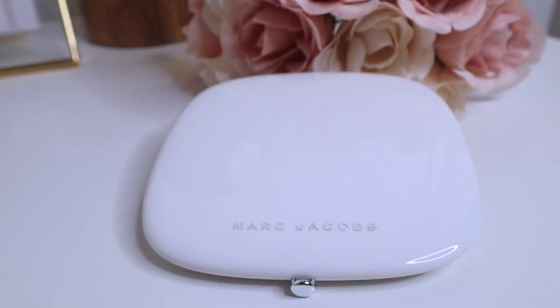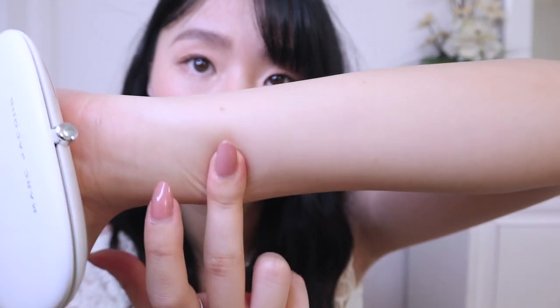Next, I have this Marc Jacobs bronzer right here. It's super big, but it's also very thin, so it's not hard to carry or travel with at all. I just love the packaging — it's so white and pure. This is in the color 104 Tantastic — like fantastic, but tantastic. It's the Omega Bronze Coconut Perfect Tan. I love that it has a huge mirror. This bronzer is all I've been using lately, and it just looks super natural. I kind of feel like it has a glowiness to it — it gives me a very natural glow. It went so well with my skin tone, looking natural.